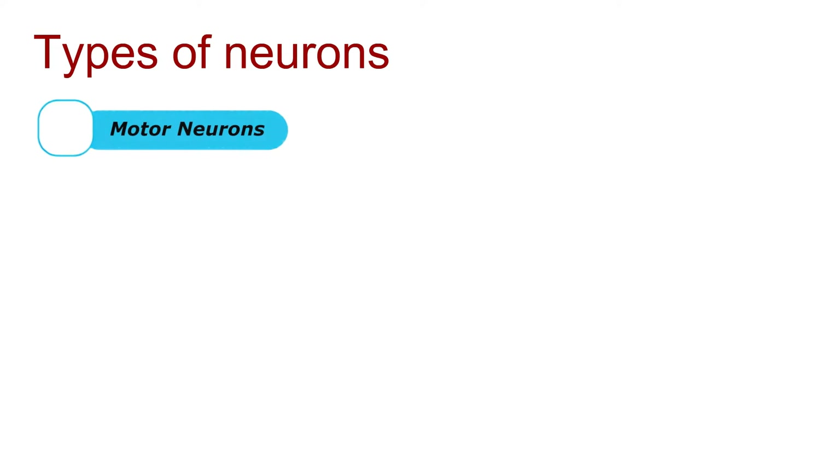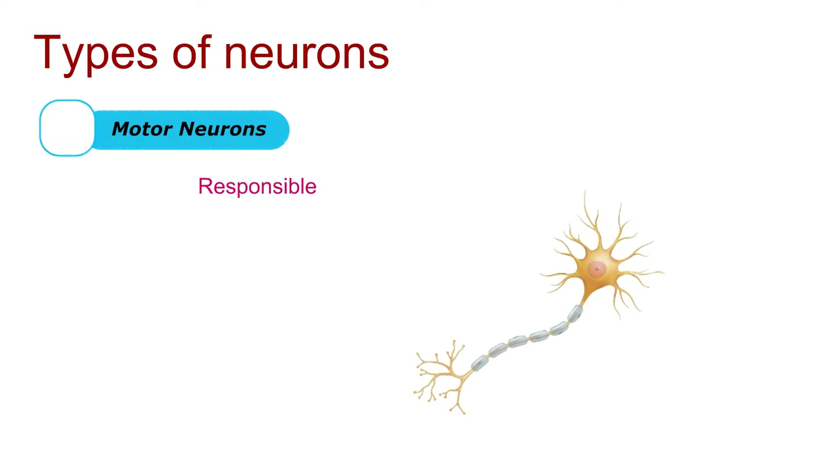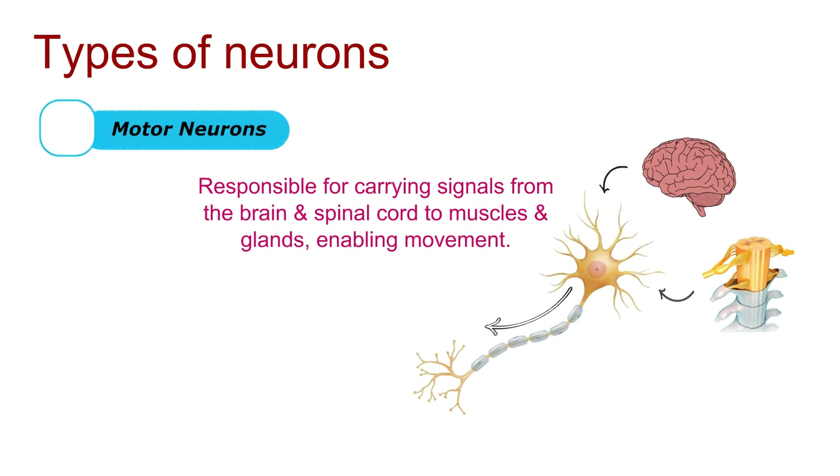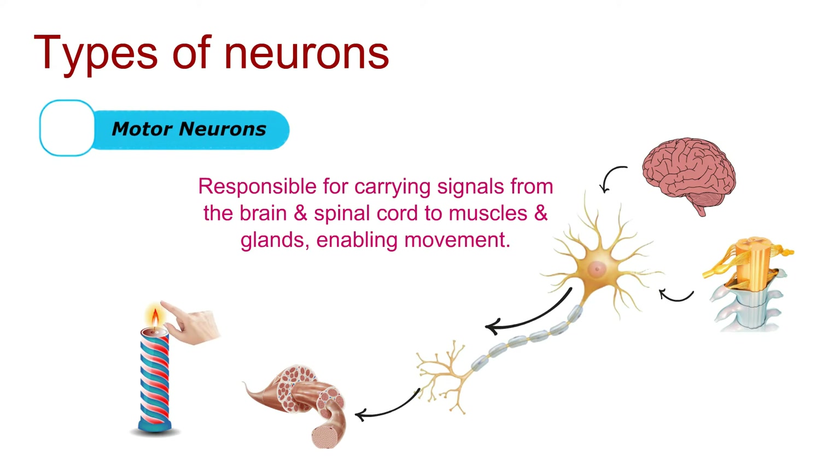Now, let's talk about motor neurons. They're the ones responsible for carrying signals from the brain and spinal cord to muscles and glands, enabling movement.